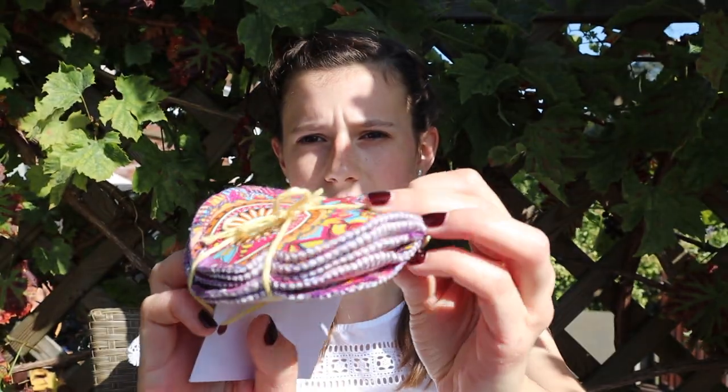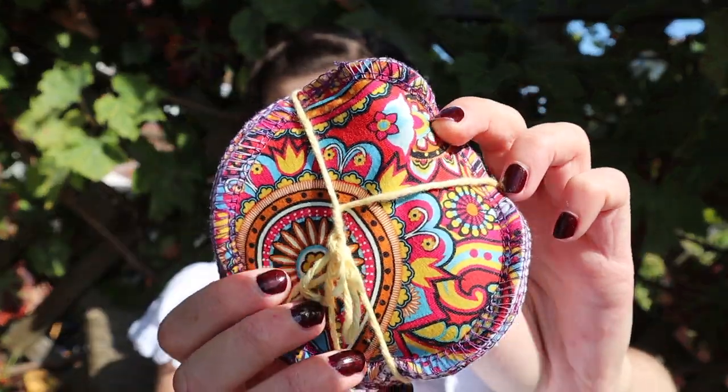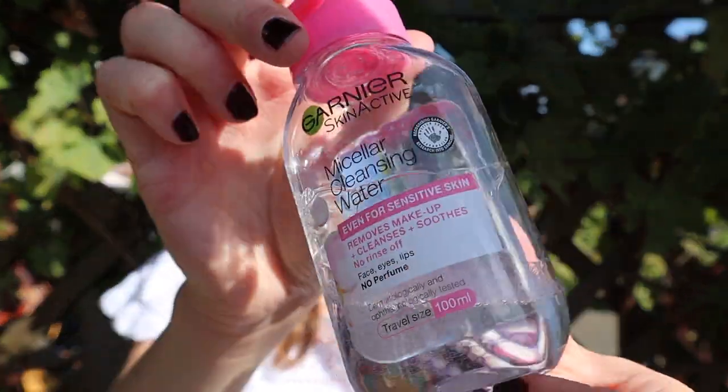Instead of using cotton pads to remove your makeup, or wipes which contain a lot of plastic, you can use something like these reusable makeup remover pads I recently bought. You just put some micellar water onto it and then use it many times, wash it, and reuse it. One thing I'm working on finding is some kind of makeup remover not in a plastic bottle — comment below if you have a recommendation.